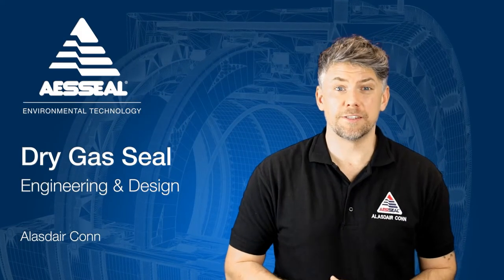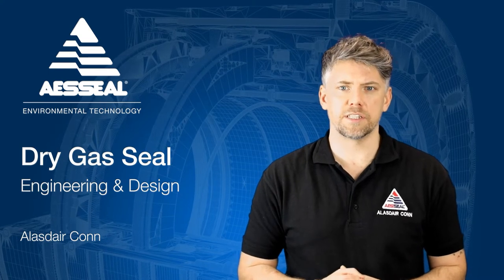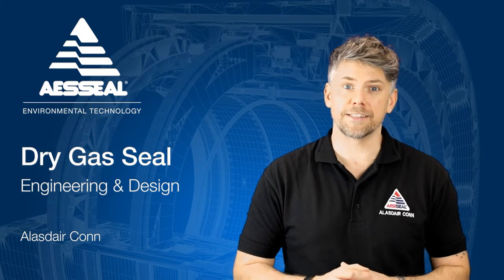Hello, I'm Alistair from AAS Seal, and in the next few minutes we're going to be taking a look at the engineering and design process of one of our most advanced mechanical sealing products: dry gas seals.